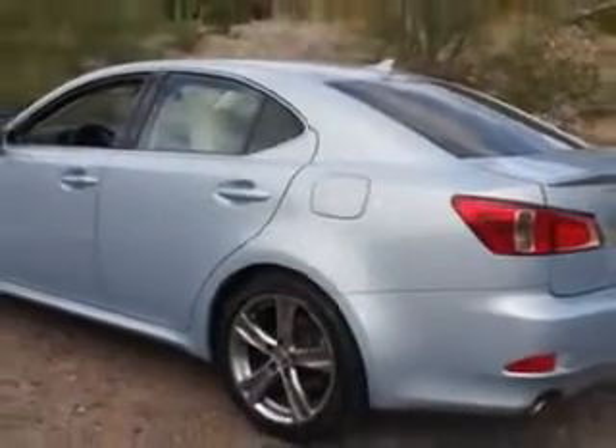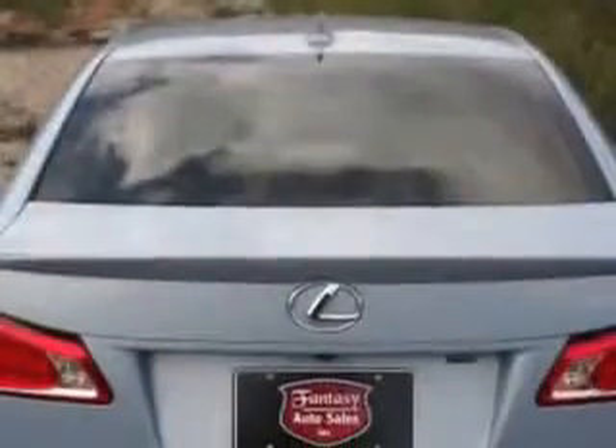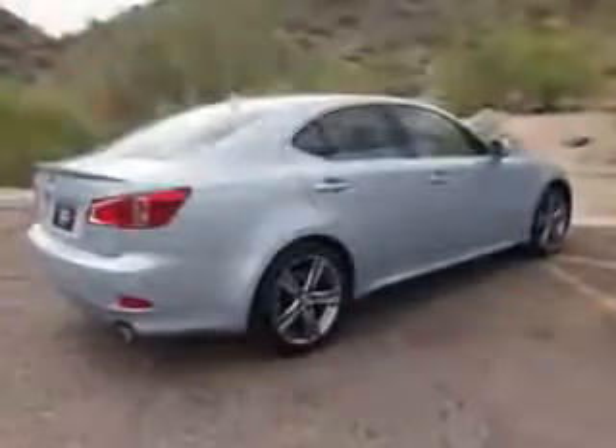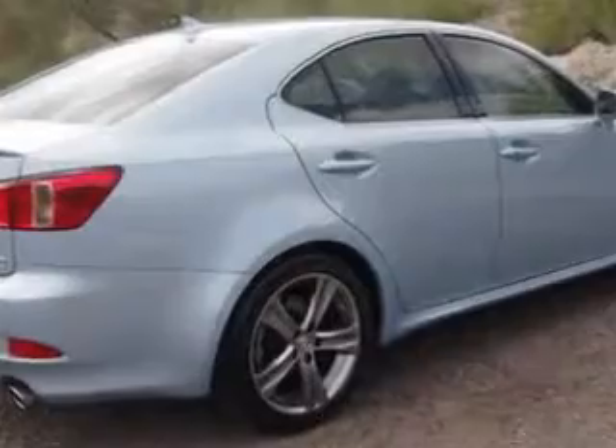Enjoy an impressive 30 miles to the gallon on this luxury car with features like Rear Defogger, Front Wipers Variable Intermittent, One-Touch Windows (4), Tachometer, and Number of Front Headrests (2).